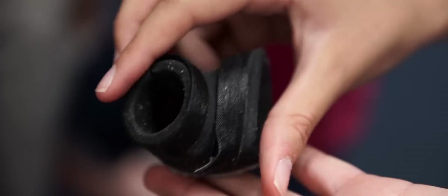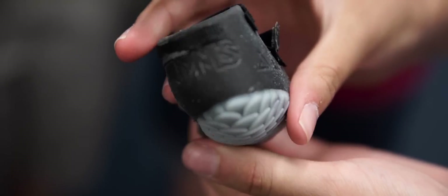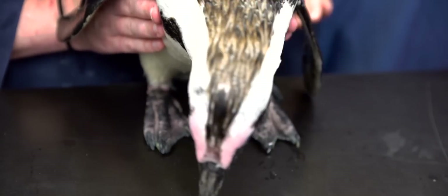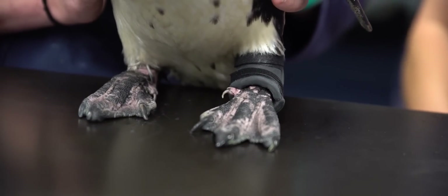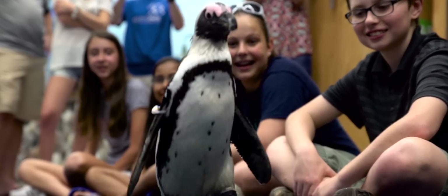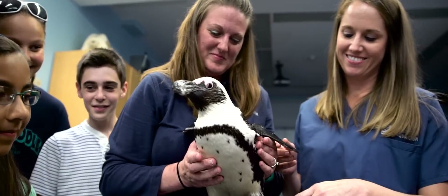Once the boot had been designed by the students at Mystic Middle School, the ACT Group came to the aquarium to give me the first boot model. We were in the exam room trying it on Yellow Purple. As soon as we took off her old boot and put her in the new boot, she just took off across the exam room looking very comfortable, walking much more like a normal penguin should walk.